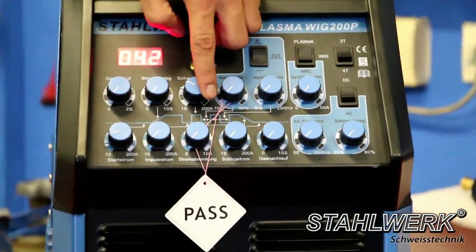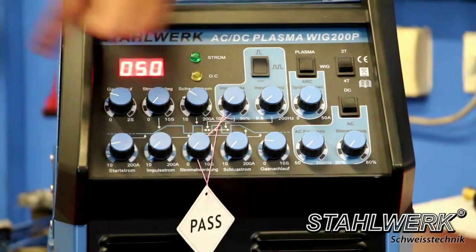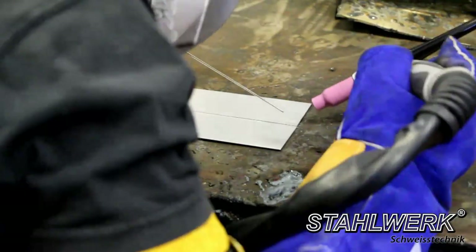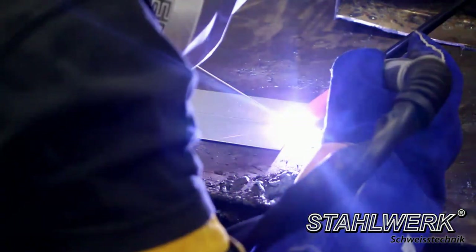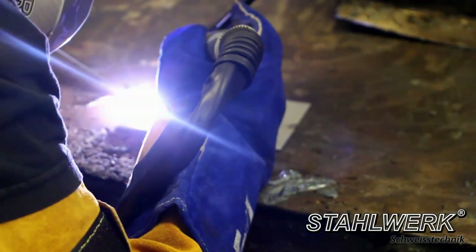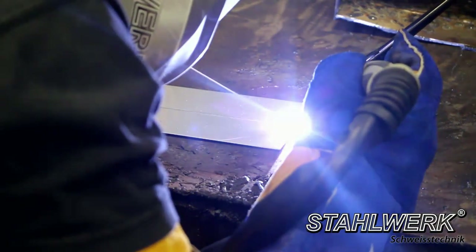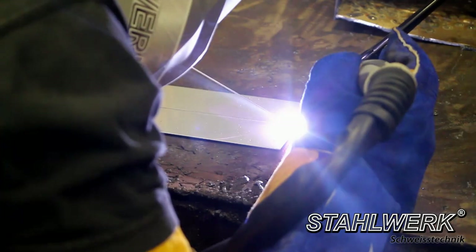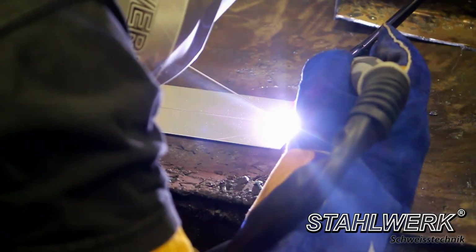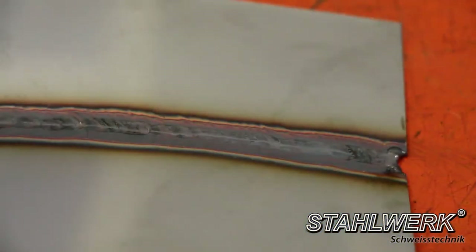For TIG DC welding on stainless steel, set parameters on the lower side rather than too high — you can easily increase but not decrease. For 1 mm material, set 40 to 50 ampere with gas pre-flow at 11 o'clock and gas post-flow also at 11 o'clock. When welding 3 mm thickness, increase to 60 to 70 ampere with gas post-flow at 12 o'clock. Here you see the finished weld.